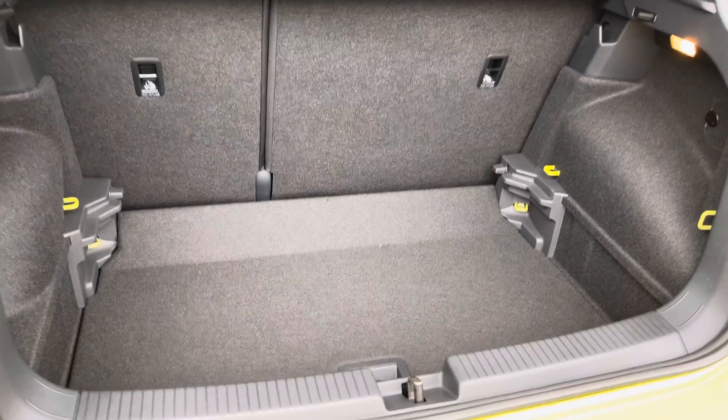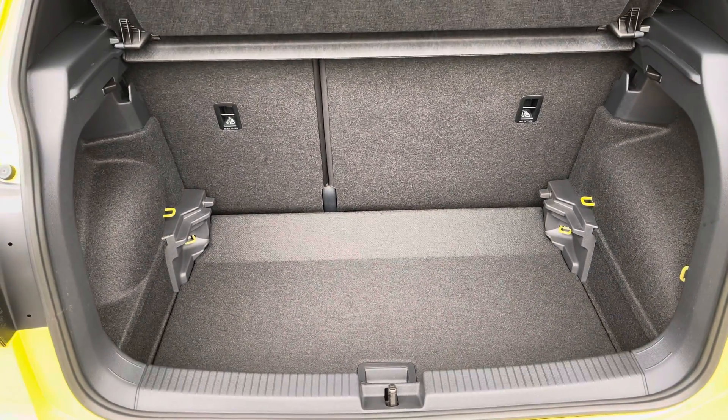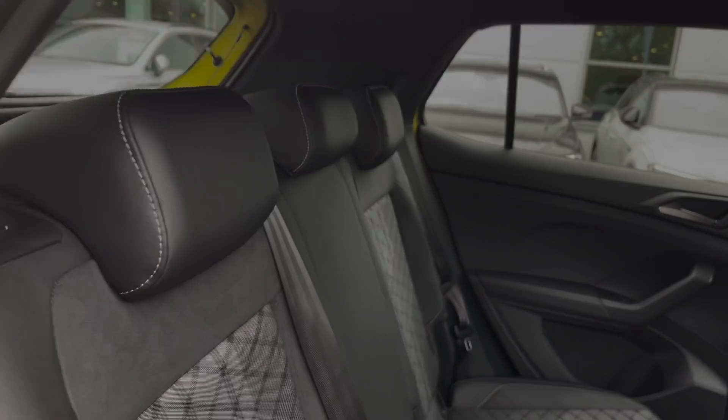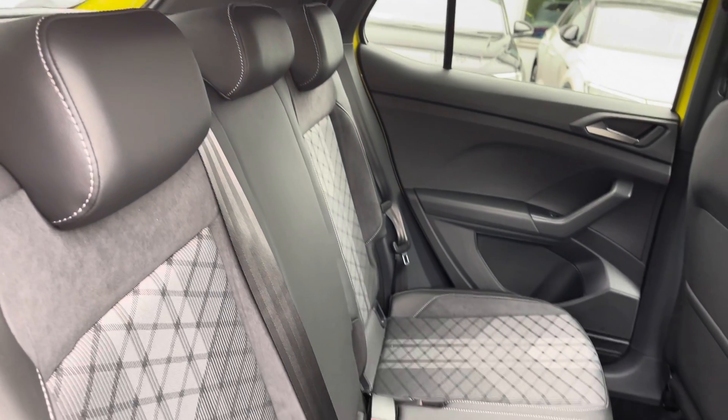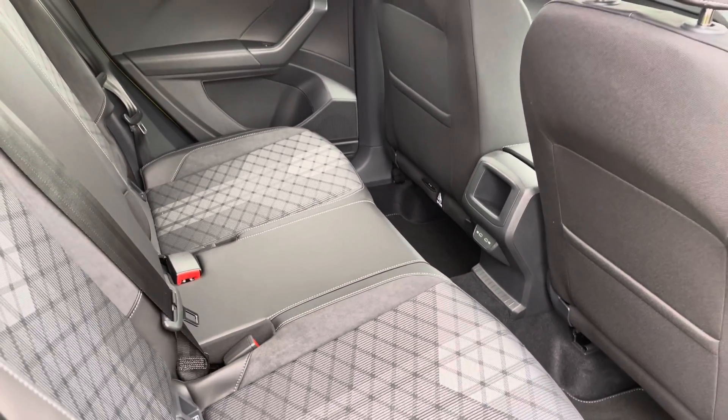The generous boot space is available with split folding seats and also an adjustable boot floor which is currently in its lowest setting. Moving inside, you get signature R-Line upholstery with part cloth, leather and Alcantara seats, and your rear passengers have got a couple of USB ports to charge any devices.